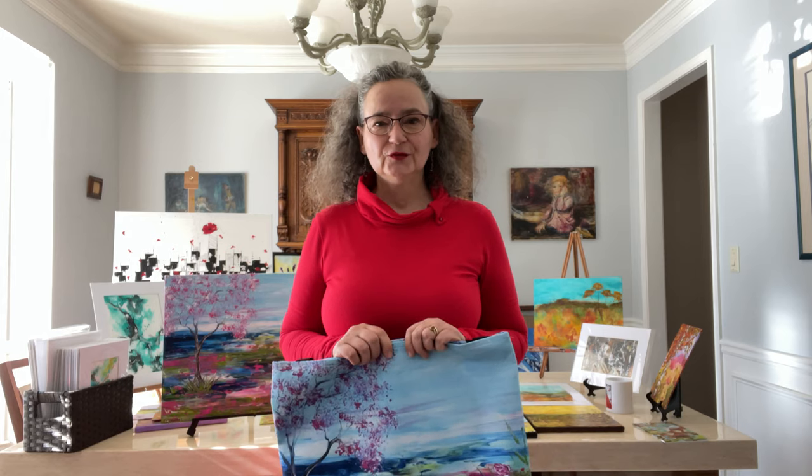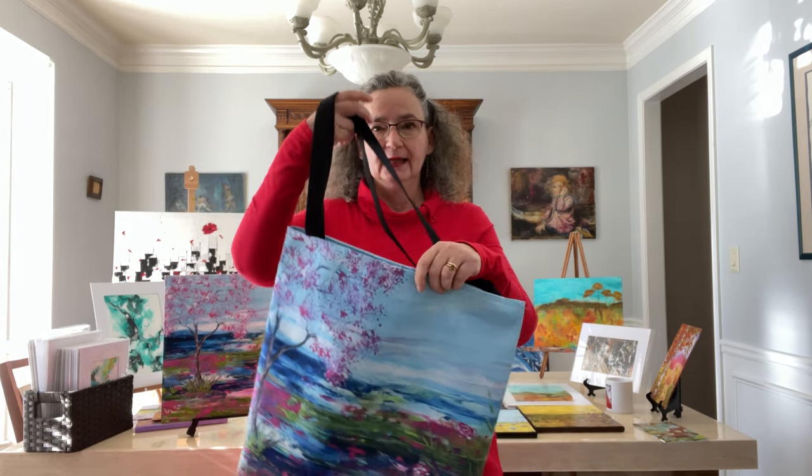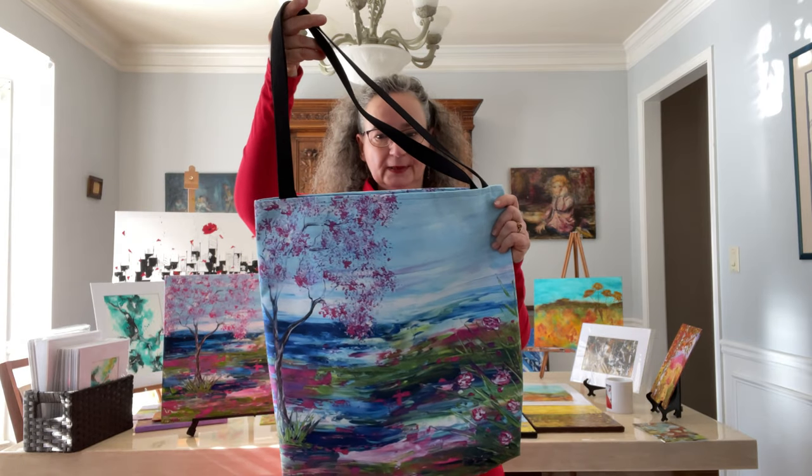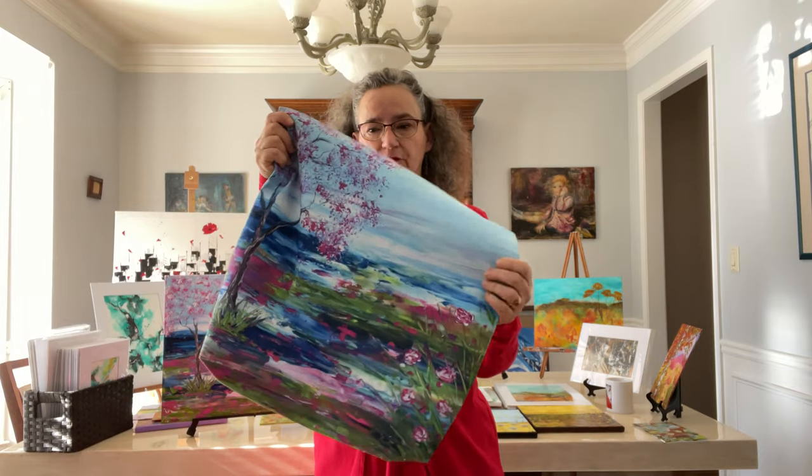Today I'm just going to do a very quick video because I wanted to show you this tote bag that was printed with my artwork. I just got it this week and I wanted to show you the quality of the print.